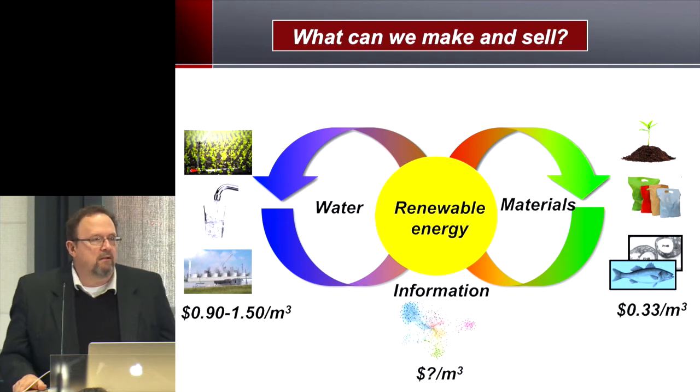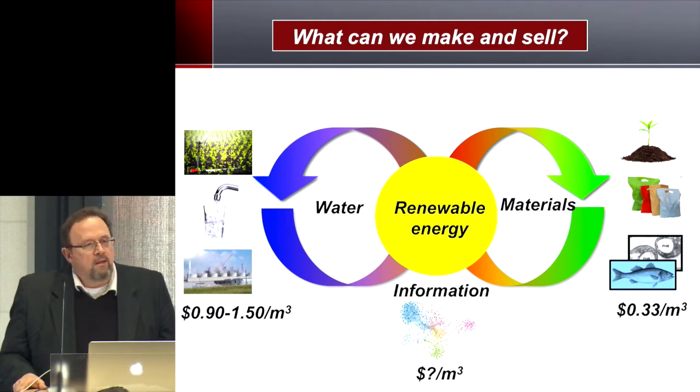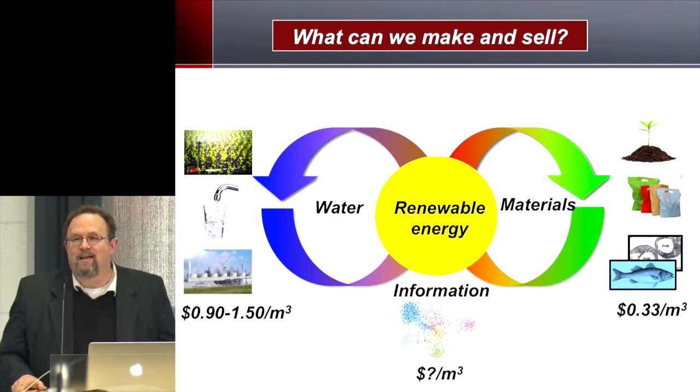If we think about what we can make and sell from wastewater, there's actually quite a bit. We can get water, which is the most valuable resource we can recover. If you look at a cubic meter of wastewater, essentially you can get a cubic meter of clean water. That could sell for around 90 cents per cubic meter — what farmers were paying during last year's drought — and the average across the United States for potable water is $1.50 per cubic meter. So about a dollar per cubic meter, per ton of water — that's its value — and we're talking about treating tens of thousands of cubic meters per day at many of these facilities.